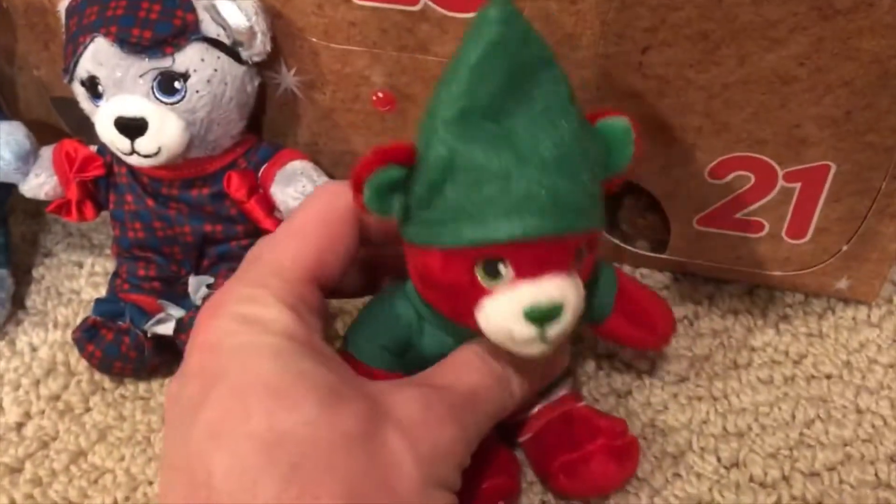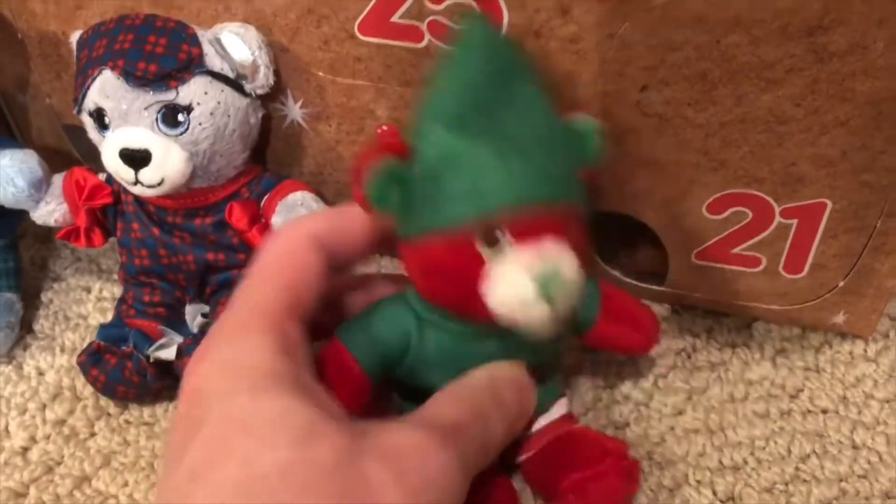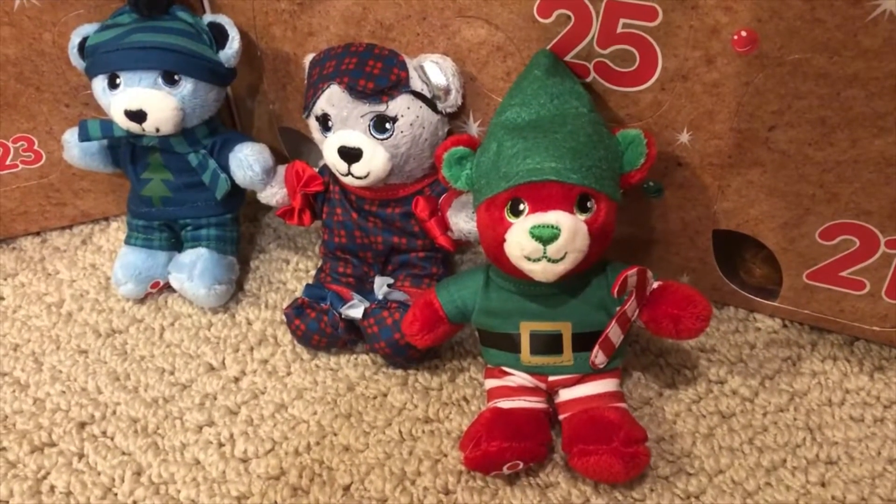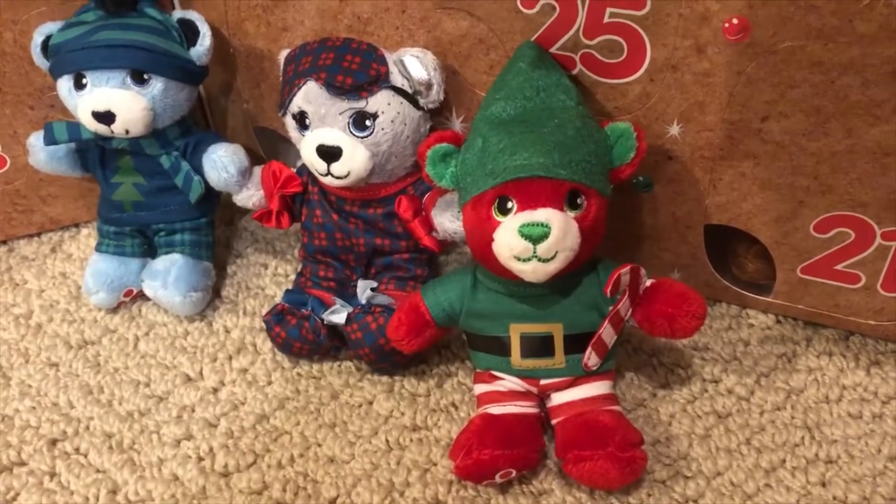Do you want the candy cane? You want me to put it on you? Alright, let's do that. So here's our candy cane now on our completed elf bear.